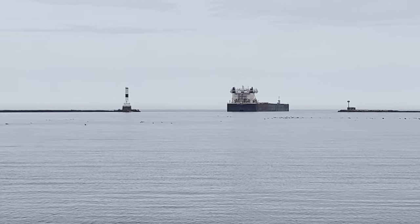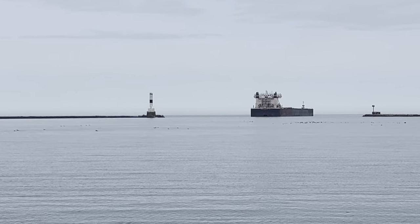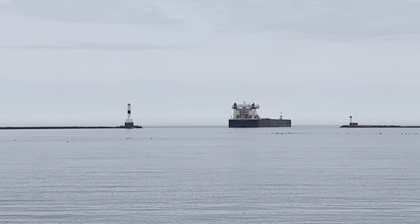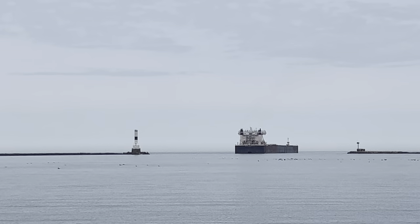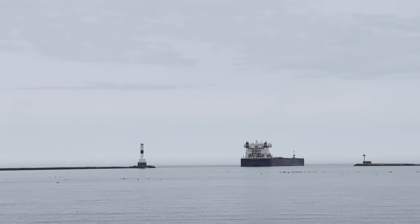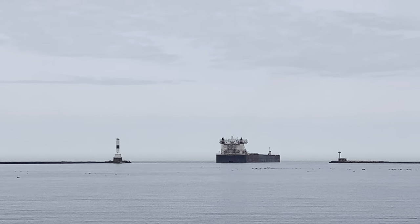The lake temperature off of Conneaut is currently a steamy 42.3 degrees. Lake Erie is nice and calm today with waves at two feet or less right now, forecasted to even subside to one foot or less over the evening. It's a nice calm day on the lake, which is not as typical for this time of year.